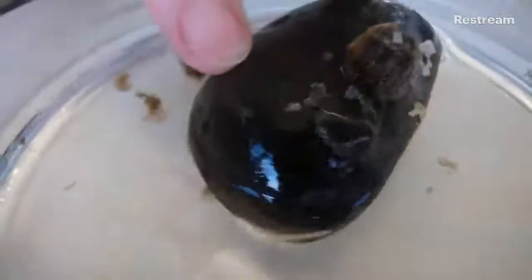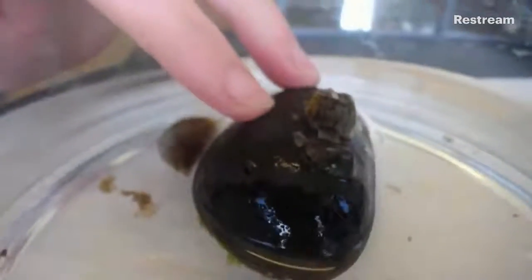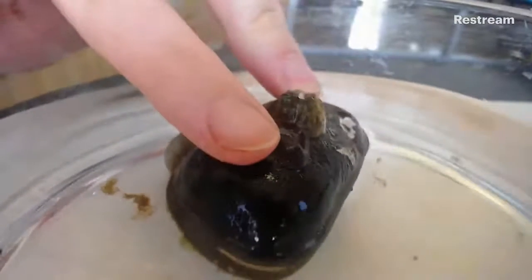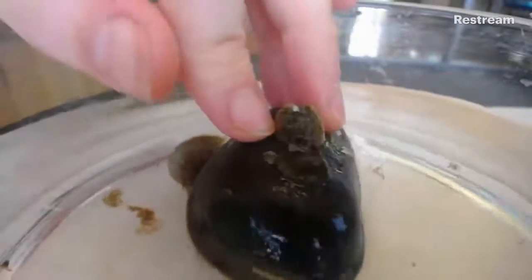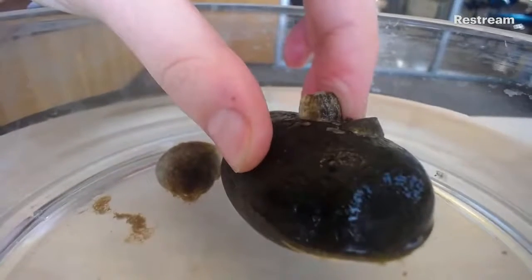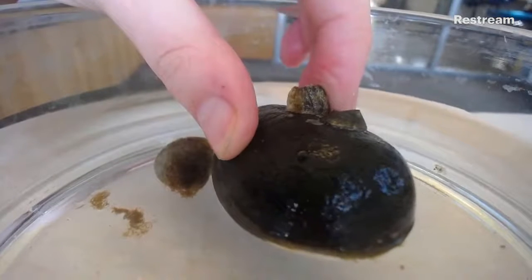Before we talk about all of the bits and pieces and the body parts of this amazing limpet, I will show it to you. I don't have my dissection microscope today, which is okay because we can get nice and close to the limpet. I'll pull it out of the water here. The barnacle is in the background — this is the barnacle — and then this here is the limpet, right there, that cone.